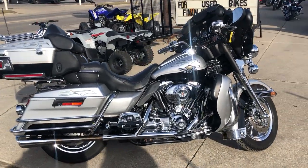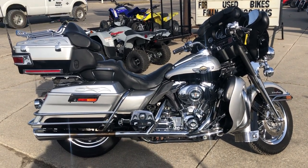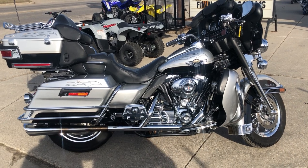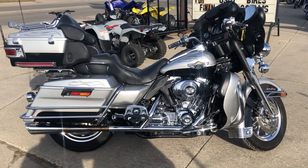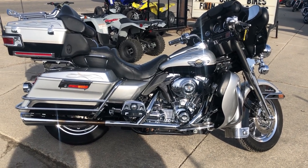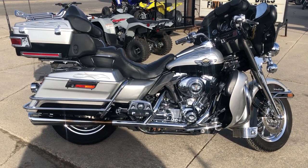Guys, this is a strong runner. Everything works, needs nothing. Stand out from the crowd on this hard-to-find bike. You can call us at 888-743-3990 or reach out at www.approvalpowersports.com. Financing for everybody. Guys, give us a call. We'll get you riding.